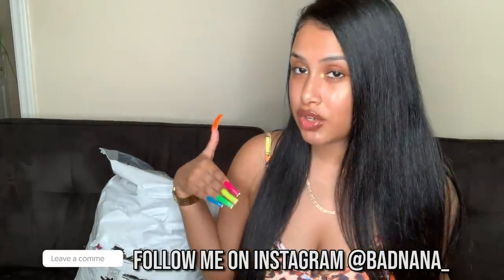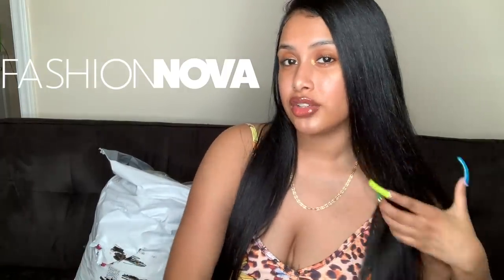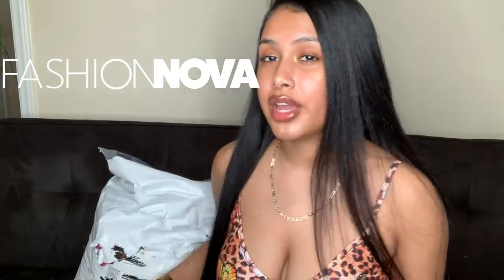Hey y'all, welcome back to my channel! Today we're doing a haul — y'all always tell me to do other companies, so I posted on Instagram asking what companies you wanted, and a lot of people said Fashion Nova. So I found a whole bunch of cute stuff. It's 20 items, which is still a lot. Don't forget to subscribe, like, comment, and follow me on Instagram @banana_underscore. All the links will be in the description.